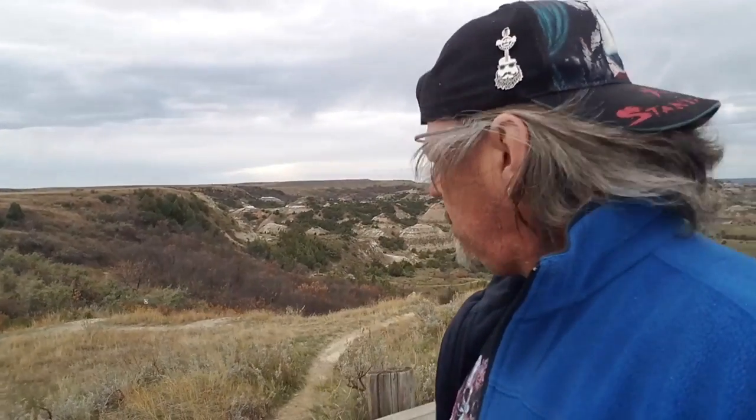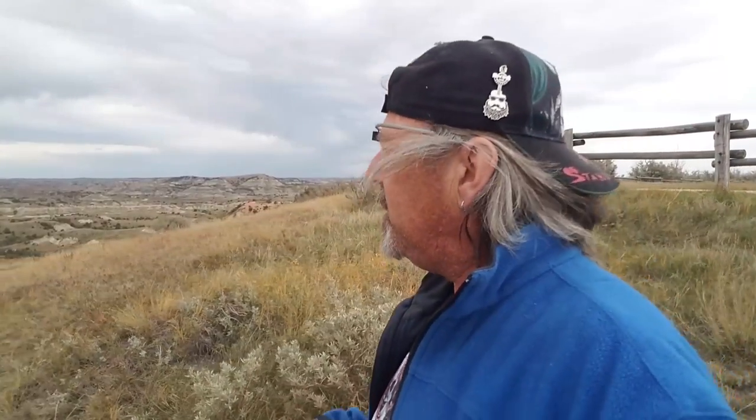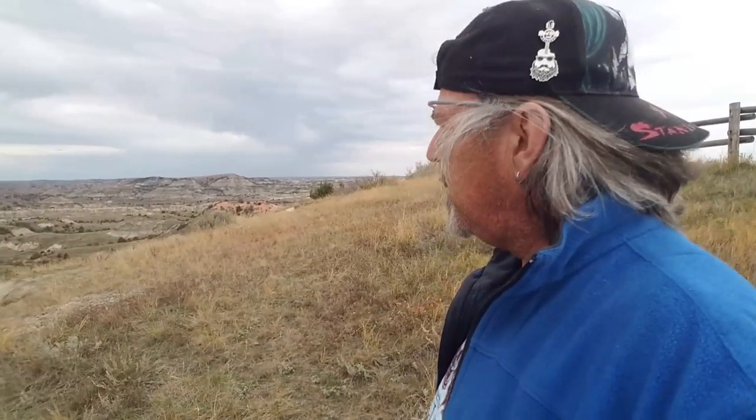I'm actually not too far from the Montana border. I'll probably be spending the night in Billings, Montana tonight, which is only about 300 miles away from here. I'll be heading there and I'll probably arrive about four o'clock, so I'm not in a big rush. I can actually stop and enjoy some of the sights, the sounds, the smells of North Dakota today.